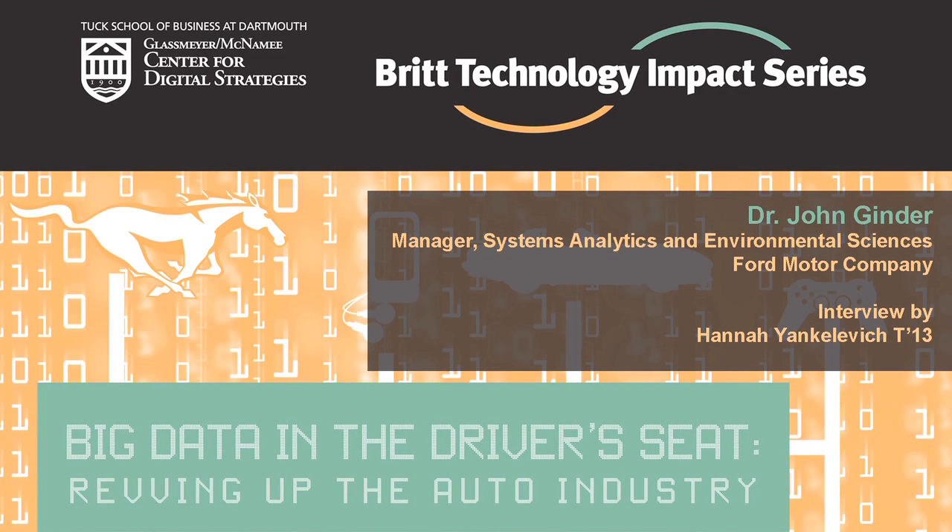Hello, my name is Hanny Ankelvich and I'm a second year MBA student at the Tuck School of Business at Dartmouth College. I'm also an MBA fellow with the Tuck Center for Digital Strategies. I'm pleased to welcome John Ginder, Manager of System Analytics and Environmental Sciences in Research and Advanced Engineering in Ford Motor Company. Welcome to Tuck. It's great to have you here. Thank you very much. It's a pleasure to be here.